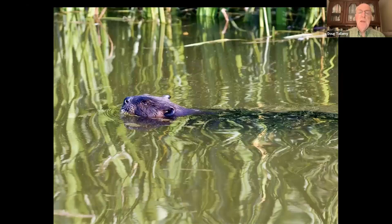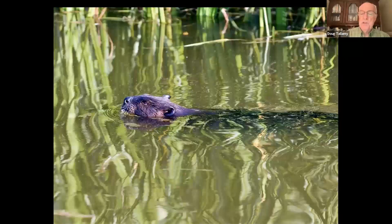Beavers determined the hydrology of the entire country before we essentially wiped them out. They're still here and making a comeback, but not nearly at the level at which they controlled the hydrology of all our streams and rivers. We're talking about defaunation — the reduction in abundance of populations, particularly common species, because they are the ones that run our ecosystems. It's local, it's everywhere, and surprisingly we don't even notice it.